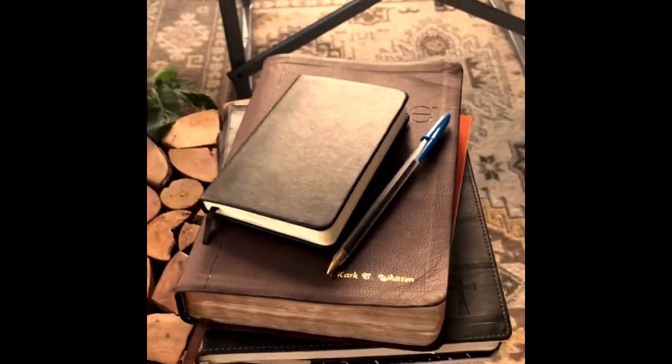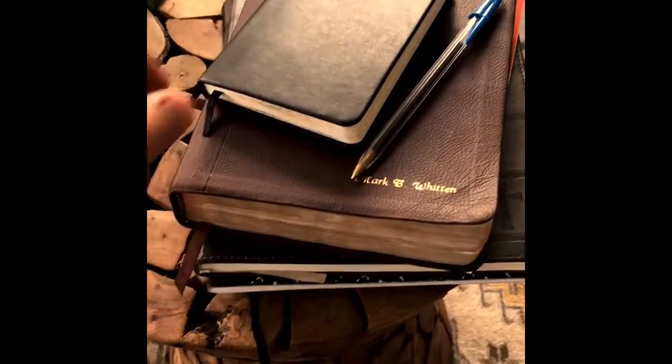Hey everybody, this is Mark with MarkTWhitten.com. Just wanted to give you a little bit of insight on how I do my mornings. I'm going to come out on my porch in beautiful sunny South Florida. The weather is always good here pretty much unless it's raining, but basically I come out here on my porch — I've got my stack of stuff here.